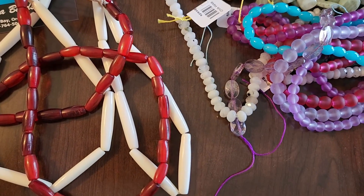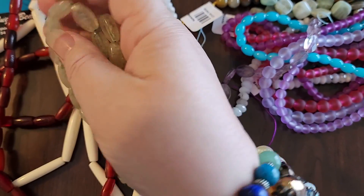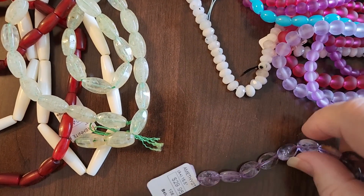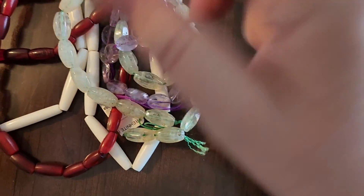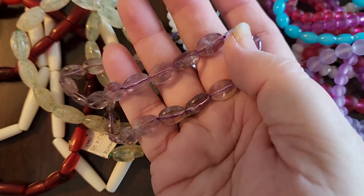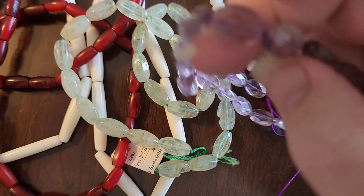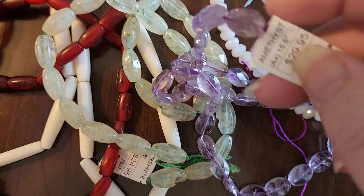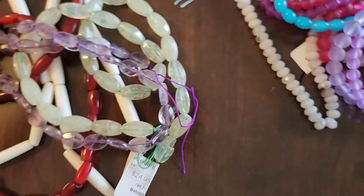We have some prionite — isn't that pretty prionite? Some amethyst — those pretty amethyst beads. Actually some of those look like ametrine, like this one right here, but I'm pretty sure they're just fancy cut amethyst.